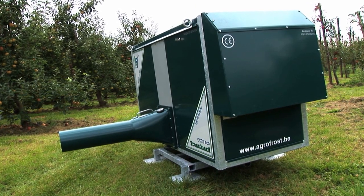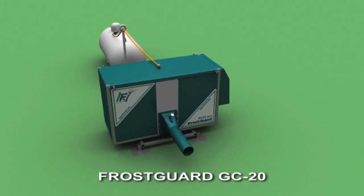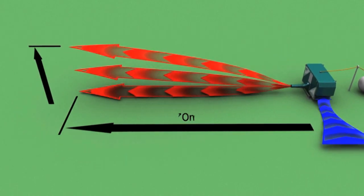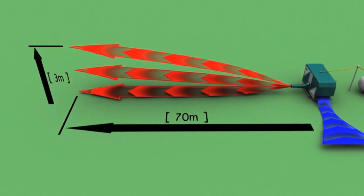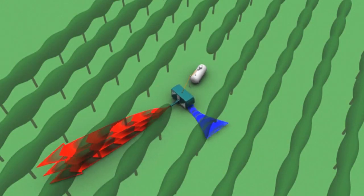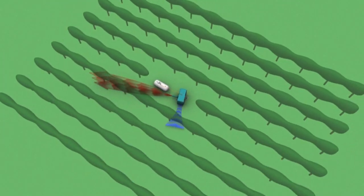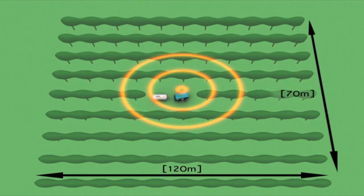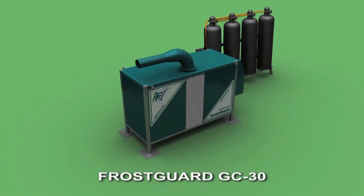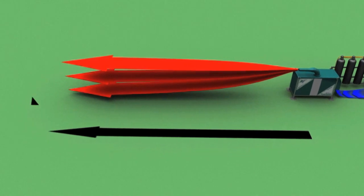Operational ease of use and safety were the guiding principles when designing Frost Guard. The machine had to be able to protect both small and large plots. One Frost Guard can protect an area of approximately one hectare in the open air. Combining multiple units makes it possible to protect larger plots. Depending on the kind of fruit that needs to be protected, the grower has the choice between the two models of the Frost Guard, the GC20 and the GC30.